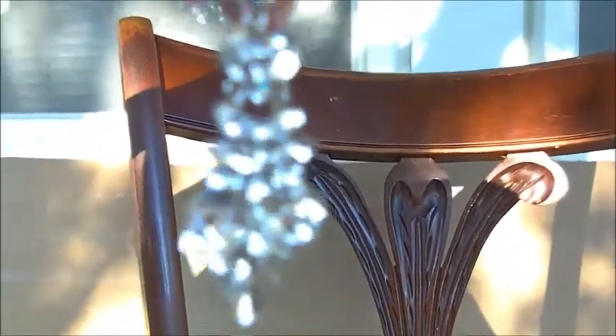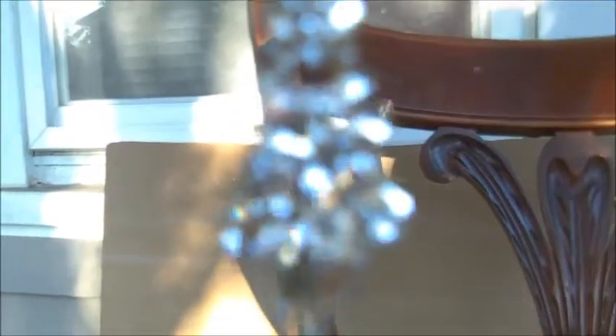The camera is focusing on the chair, but you can see how sparkly these earrings are! It looks like it's focusing a little bit better now — here are the earrings, really beautiful.